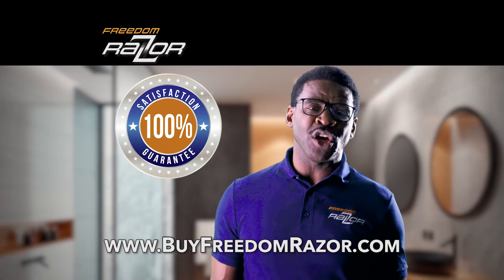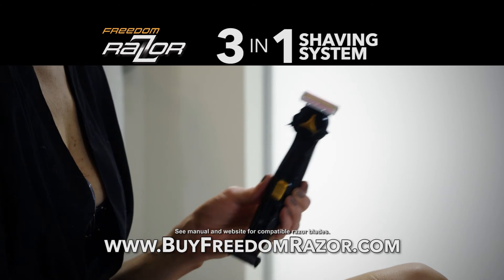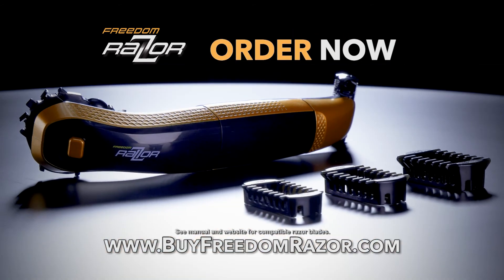Freedom Razor comes with my 100% satisfaction guarantee — the last shaving handle you will ever buy. Order now.